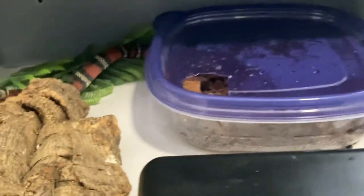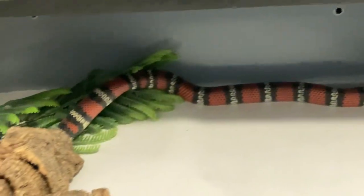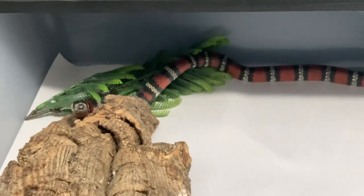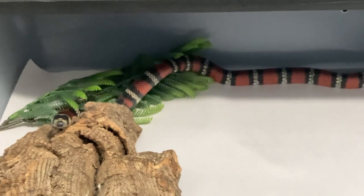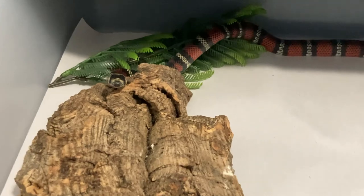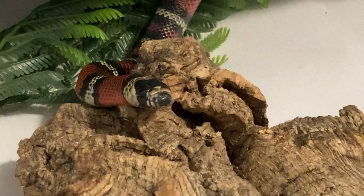And then Venus, her baby girl from last year. She is coming out of shed as well. She was a problem eater for me for a while, but she's doing great now. In fact, she may be out right now — I'm about to give her nose a scratch and start that shedding process.